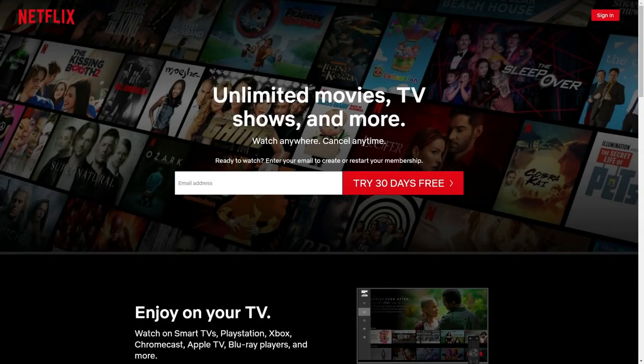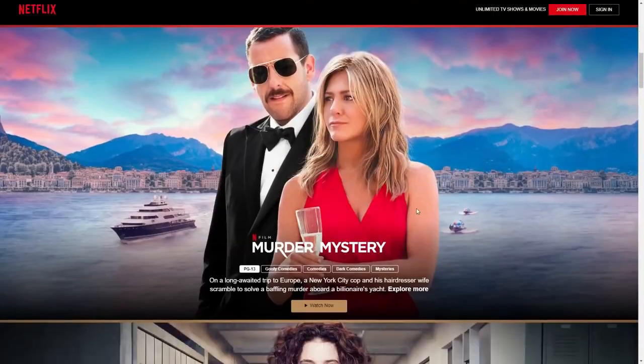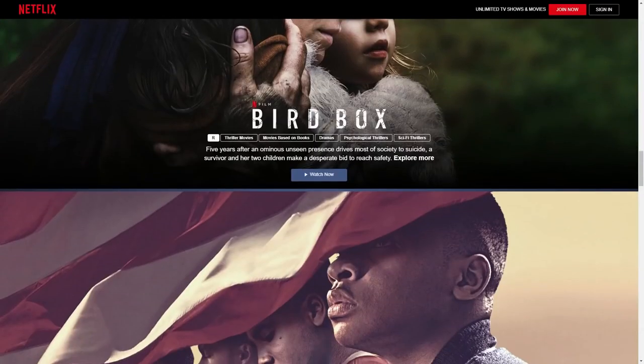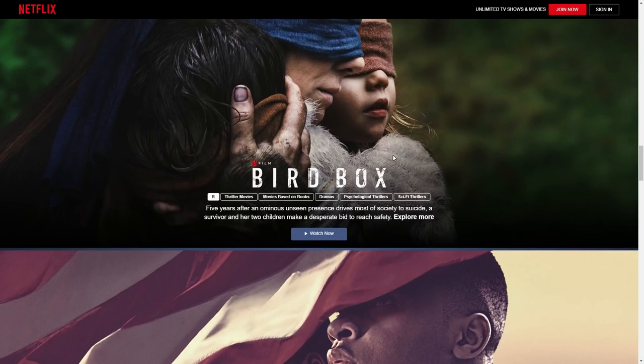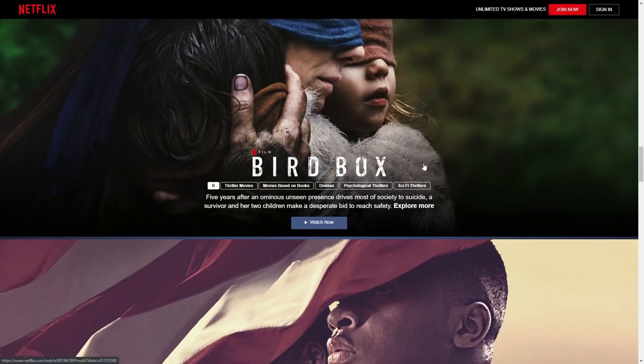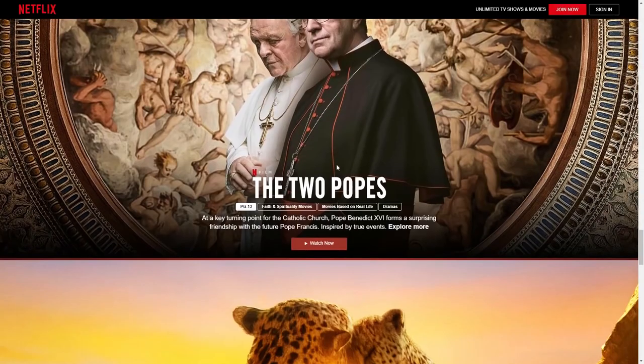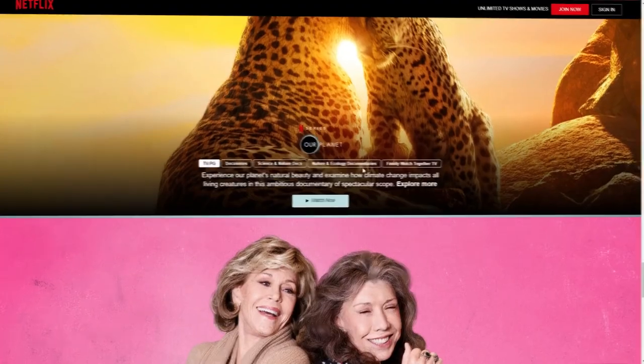Netflix is probably the most popular video-on-demand service out there. They've been in the game for a long time and have quality movies as well as series — just one of the best overall. It is a paid service, however there's a way to watch some of the content absolutely free, and I'm going to show you how to do that today.